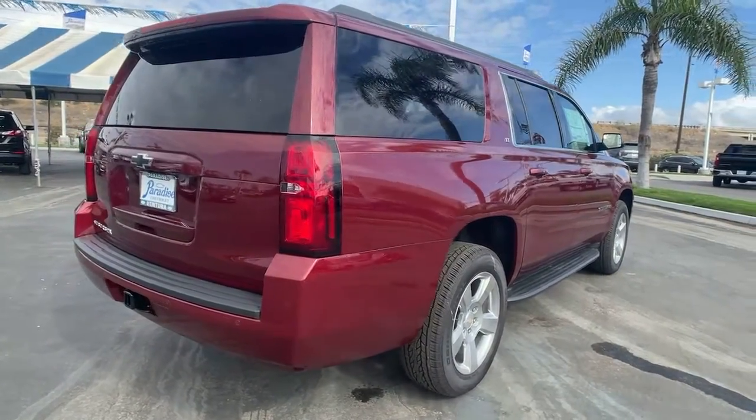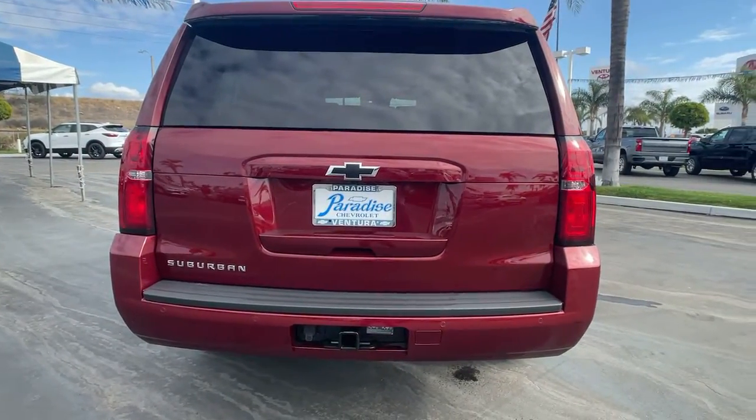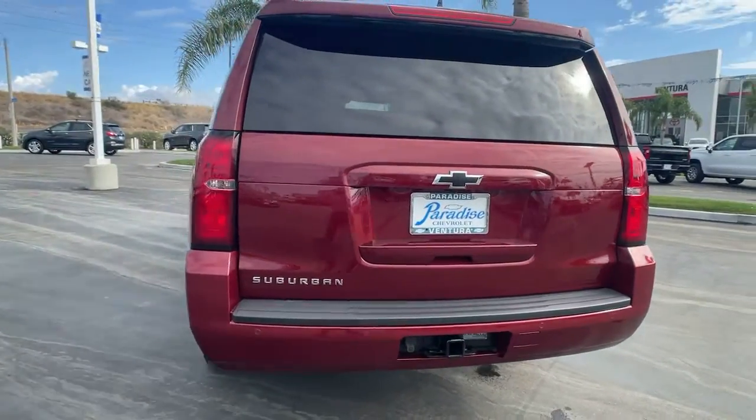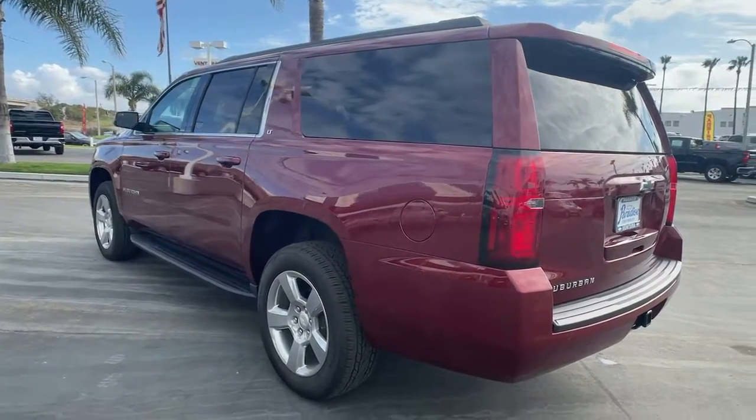Keyless entry, power passenger seat, satellite radio, premium sound system, backup camera, lane-keeping assist, power liftgate, heated mirrors, remote engine start, Wi-Fi hotspot.